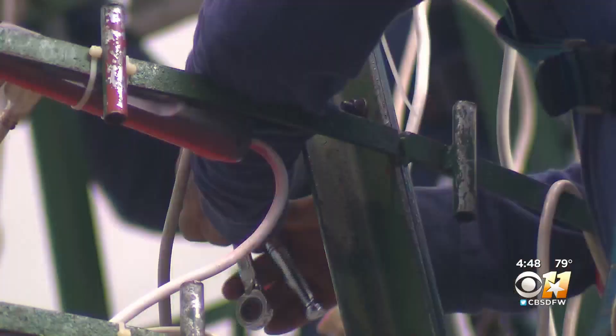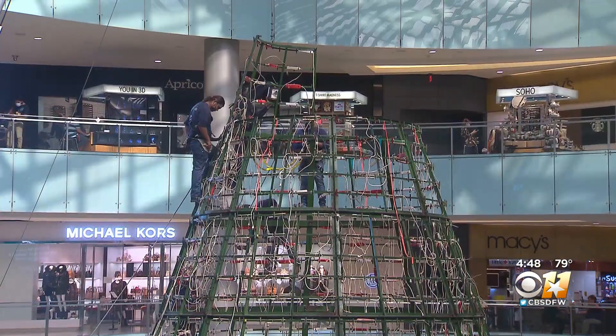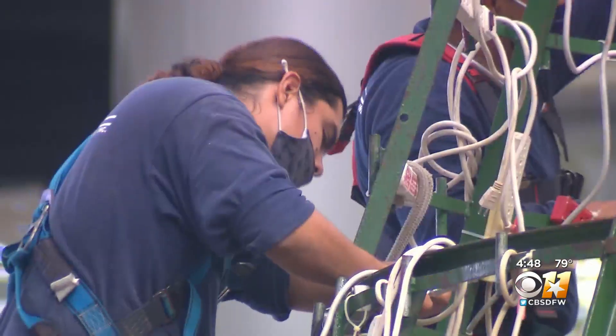The tree will be complete by Wednesday and illuminated this weekend. Next week the festivities, such as ice skating, begin — although modified.